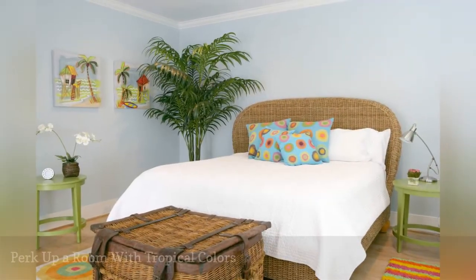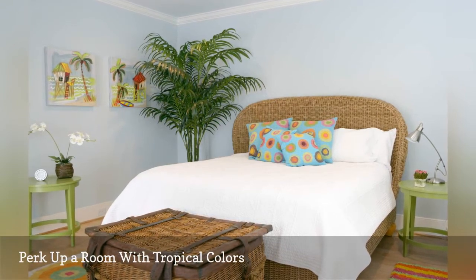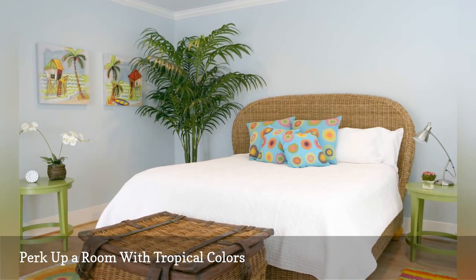Hot pink, sky blue, lime green, and sunshine yellow are the tropical colors that boost the mood in this bedroom by Heidi Walker Interior Design. Anchoring the space is a wicker bed frame and headboard set.